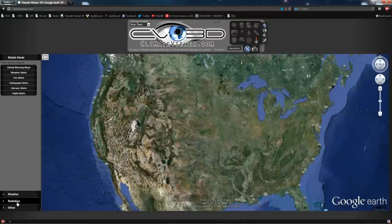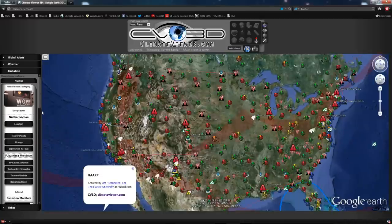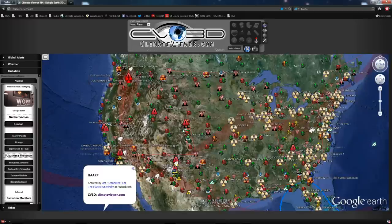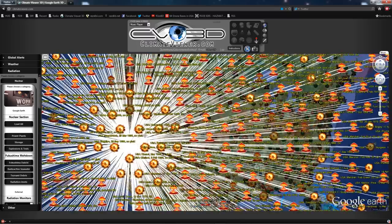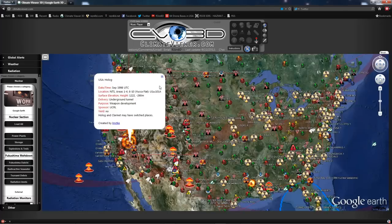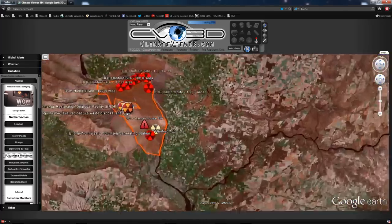So let's hop over to ClimateViewer.com and see exactly what this looks like. I'll load up all the RF stuff first — that's going to be next: rads, BLF, and directed energy stuff. You may wonder why, but you'll know right after I get there. Lots of nuclear explosions, power plants and the like on ClimateViewer.com.